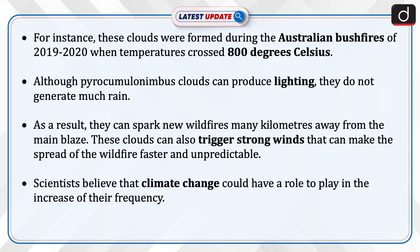For instance, these clouds were formed during the Australian bushfires of 2019 to 2020, when temperatures crossed 800 degrees Celsius.